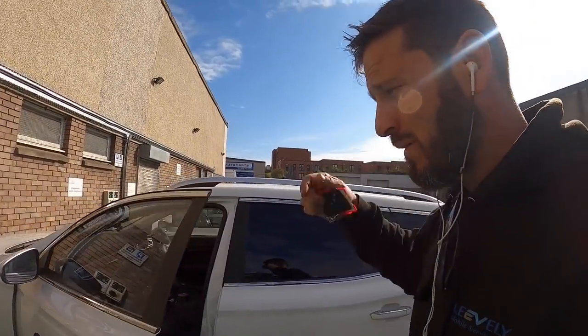Ten chargers all lined up — excellent. I'm going to take the Zoe around for MOT. Hopefully it'll pass. And that's the Renault Zoe all done — MOT'd and passed.